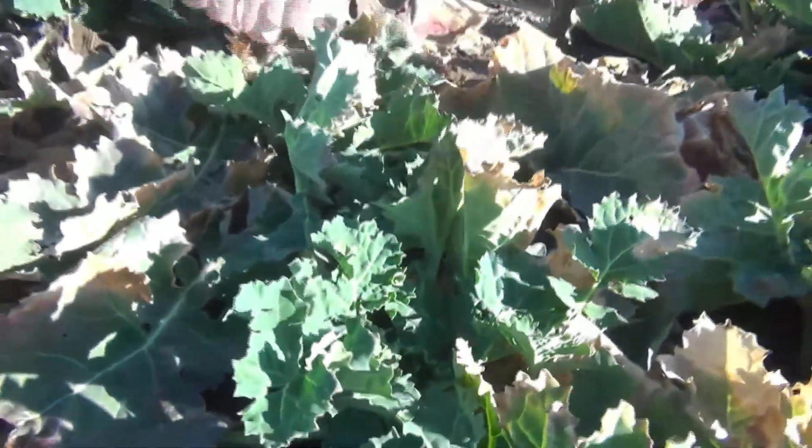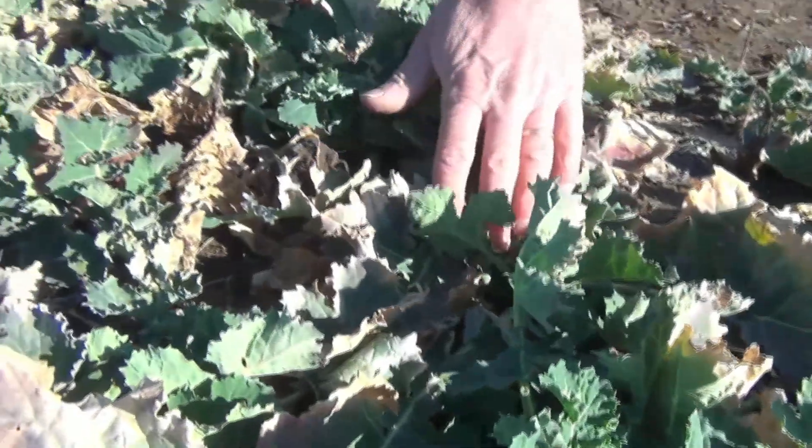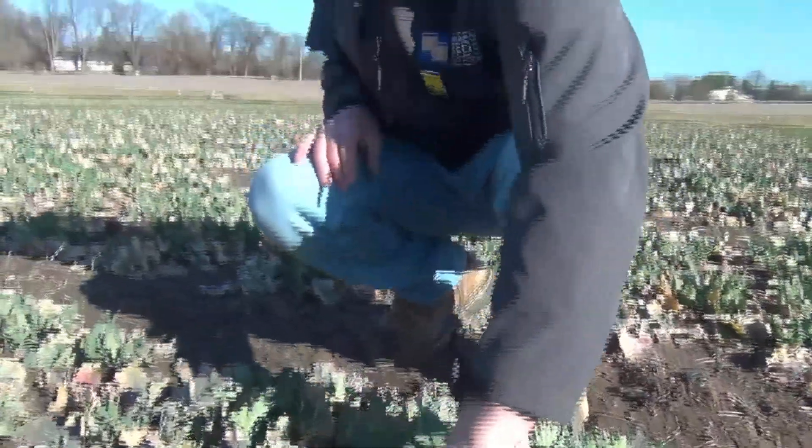So you can see these plants — while they look, from the distance, like they don't look so good — when you get down and investigate, these are in very healthy shape.